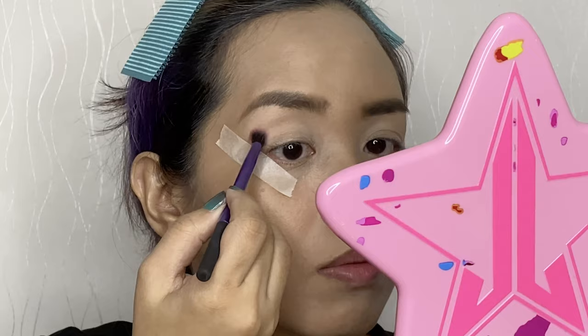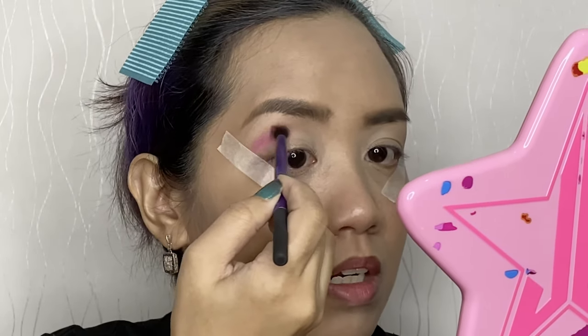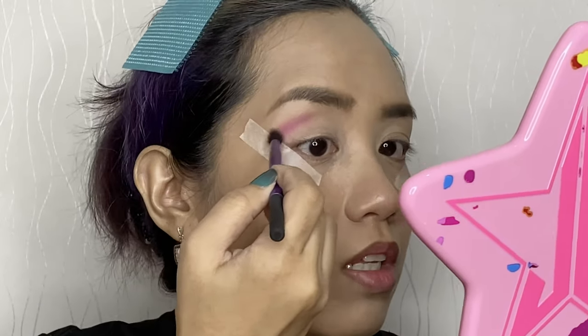I'm trying the tape technique for the first time — apparently it makes the edges sharp so you don't have to clean up the sides. Let's see if it works for me. For today's eyeshadow I'll be using the Blood Sugar palette and the Jawbreaker palette — I need the peach shade from Jawbreaker. For the transition shade I will use 'Cavity,' that pink one.